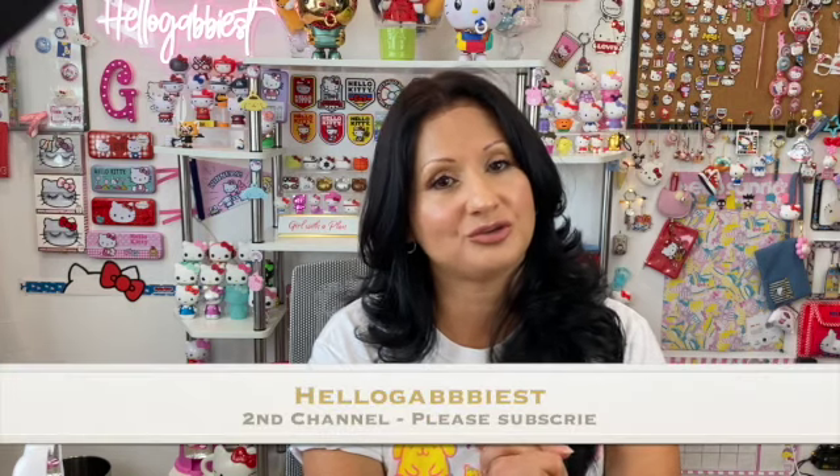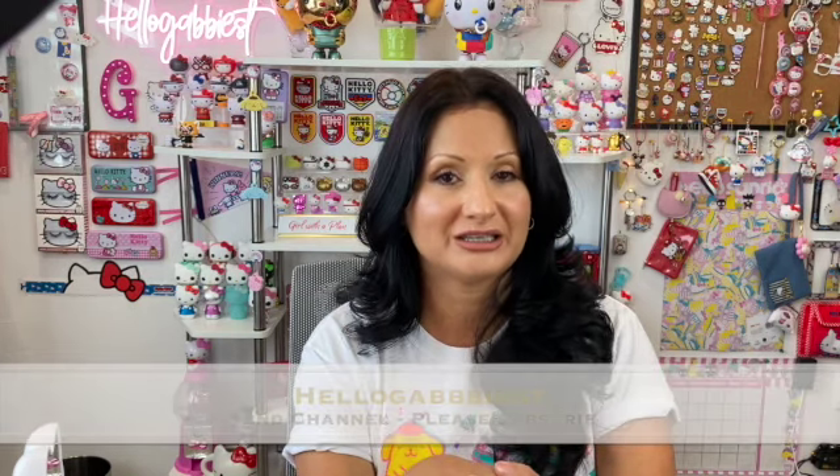I want to thank you so much for watching my video. I also invite you to watch my second YouTube channel, Hello Gabbyist, which is non-Hello Kitty but it is me. If you like this video, please give it a thumbs up. If you haven't subscribed, please subscribe to my channel and hit that bell notification so you're notified when I upload a new Hello Kitty video. Thank you so much for watching, please stay safe during this pandemic, and have a great day.